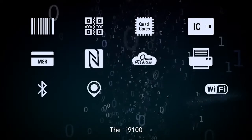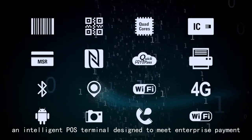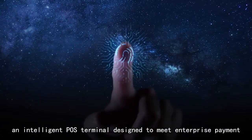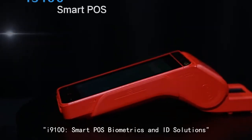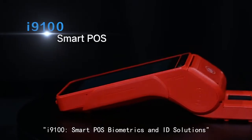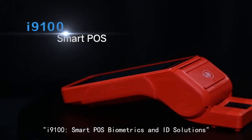The I-9100 is an intelligent POS terminal designed to meet enterprise payment and data collection needs with robust security measures. I-9100 — smart POS, biometrics, and ID solutions.